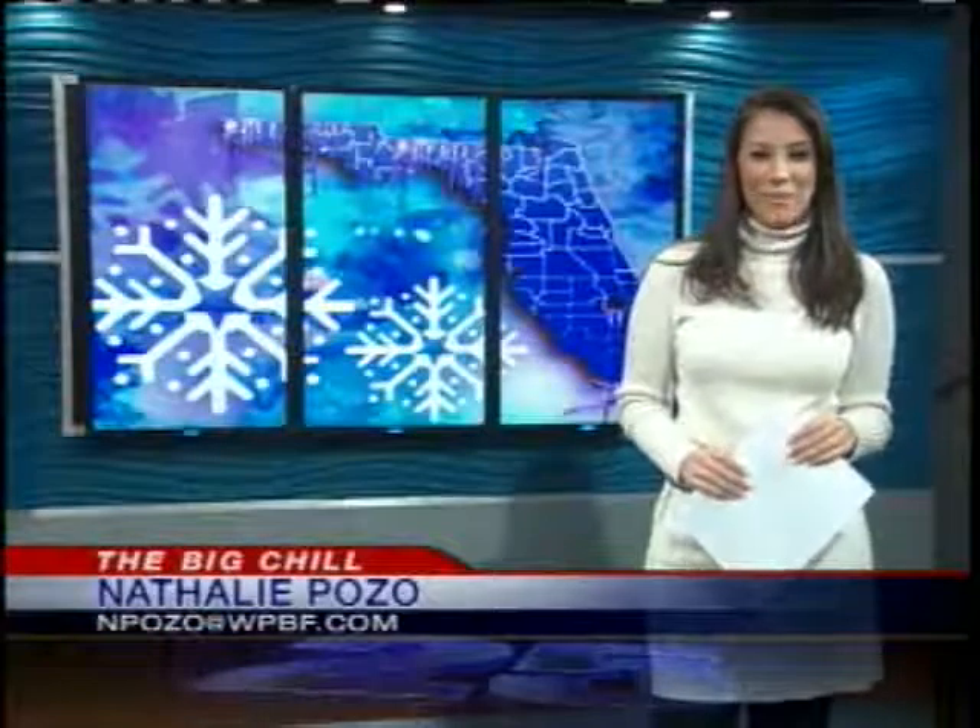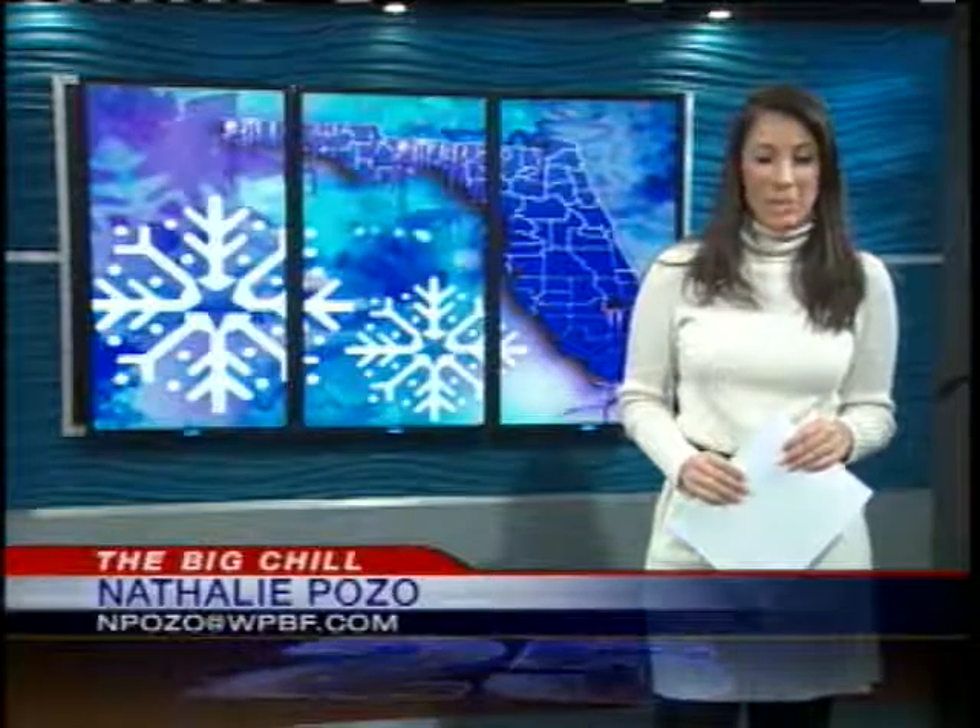Well, if you want to try this with your family, we've put a link to Snow at Home on WPBF.com. Just click on Snowmaker under the Scene on 25 section. Nathalie Pozo, WPBF 25 News.